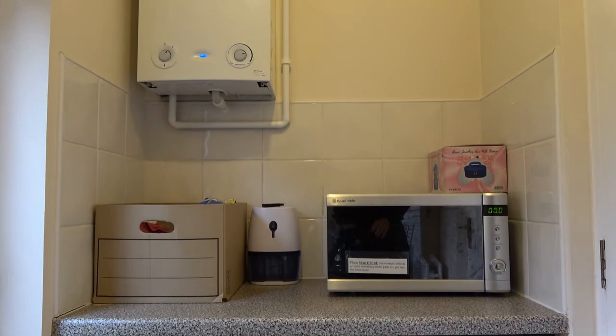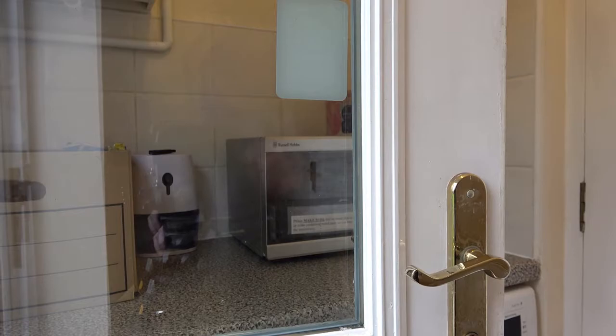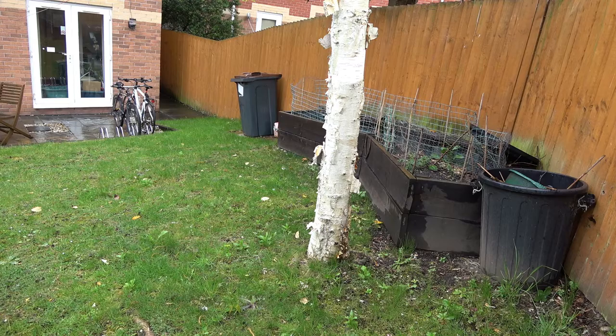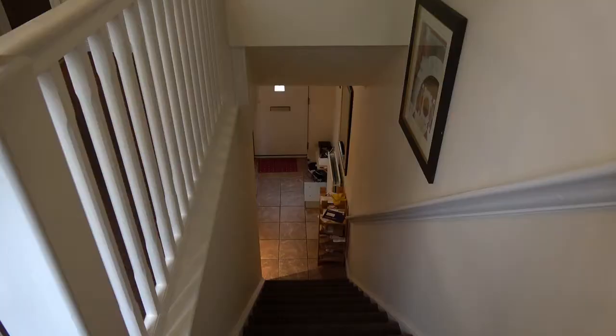We have a dining area, and the door to the left of the microwave takes you to our back garden. We have a raised planter and a bike rack.